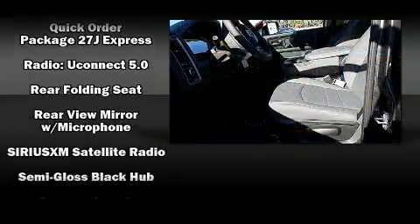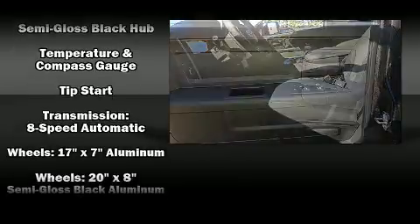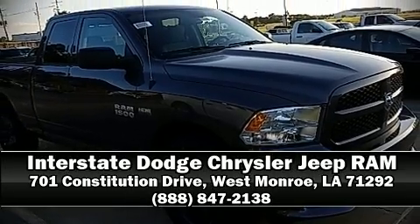In the event of a rollover collision, side curtain airbags provide additional protection for outboard seated passengers. Our knowledgeable sales staff is available to answer any questions that you might have — we are here to help you.